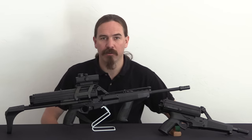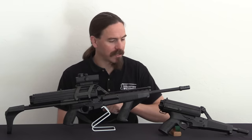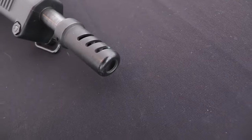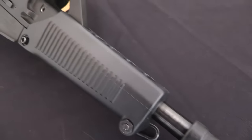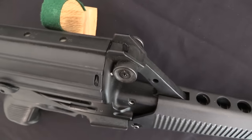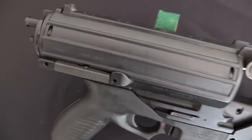Hi guys, thanks for tuning in to another video on ForgottenWeapons.com. I'm Ian McCollum, and today we're going to take a look at the 9mm versions of the Calico light weapons system. We have a carbine and a pistol here to check out today, and they are mechanically identical — there are a couple of different form factors on the same base system. That system was put together by two guys named Michael Miller and Warren Stockton in the mid-1980s, came onto the market commercially just a few years after that.